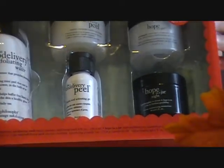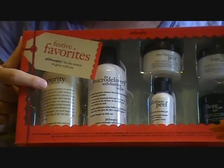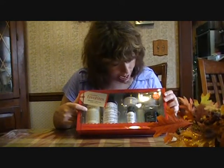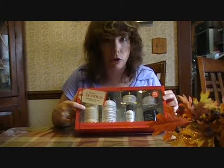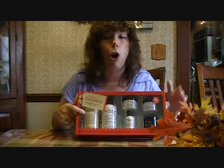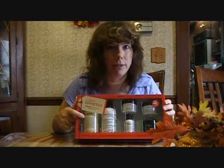I wanted to share with you guys. I have my purity that I use at night to take off my makeup, and then the micro delivery peel I use during the day — it's a finely milled exfoliator to slough off the dead skin. And then my once-a-week micro delivery peel. And then the Hope in a Jar moisturizer. And then I have my Hope in a Jar Night, which I wasn't sure whether I would like it or not. It's got alpha hydroxy in it. Going on, it's a little tacky as it dries, but then it dries matte. And you wake up and your skin is nice and tight. It really does a great job.